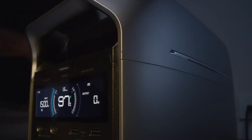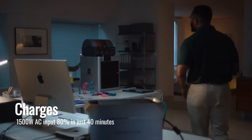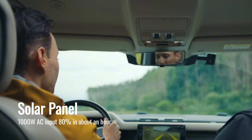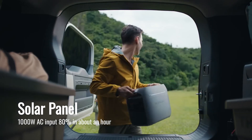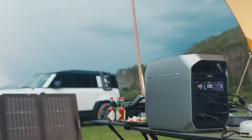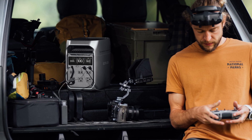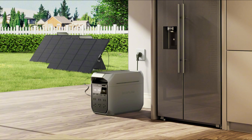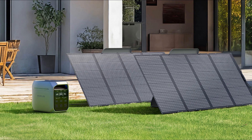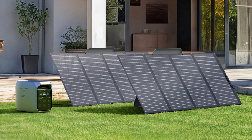One standout feature of the Delta 3 Plus is its fast charging options. It charges to 80% in just 40 minutes when plugged into a wall outlet with a 1,500-watt AC input. And if you're using solar panels, it also reaches 80% in about an hour. With its 1,000-watt solar input capacity, you can recharge this generator even in remote places using the sun. This means you won't be without power for long, no matter where you are. For outdoor use, the solar panel is built to handle tough weather, made from durable materials like flexible EVA and fiberglass. It has an IP68 waterproof rating, meaning it's safe from dust and water. Plus, the panel's MPPT algorithm helps it convert up to 22.4% of sunlight into energy, giving you more power in any weather.